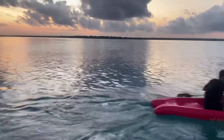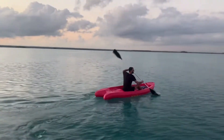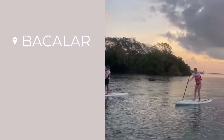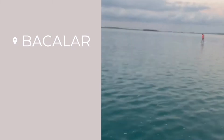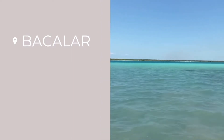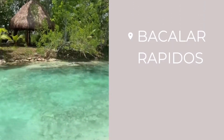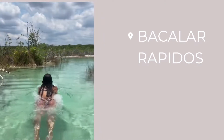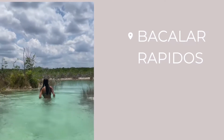One of our favorite weekend trips was to visit Bacalar, which is about three hours southeast of Tulum. This is an incredible freshwater lagoon known as the Lagoon of Seven Colors — probably one of the top three most incredible places I've ever seen. The water is crystal clear; it feels like you're swimming in a giant pool. The first day we did a beautiful sunrise paddle and then spent the rest of the weekend lounging by the water. We also visited the Bacalar Rápidos, a lesser-known shallower section with a current where you hike up to the delta and float back down.